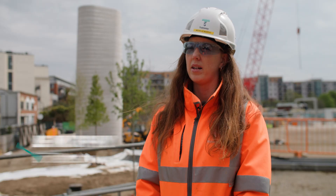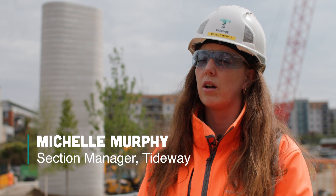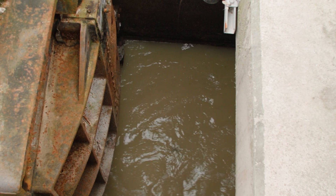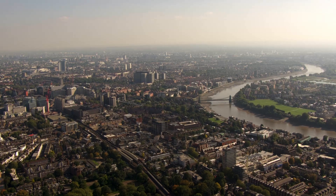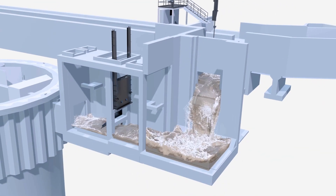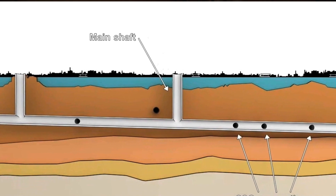Here at Acton we're on an existing Thames Water site. Currently it discharges to river about 29 times per year because it's a combined sewer outfall. With our new system in place, through our interception chamber, we'll be diverting those flows into our new shaft and tunnel.